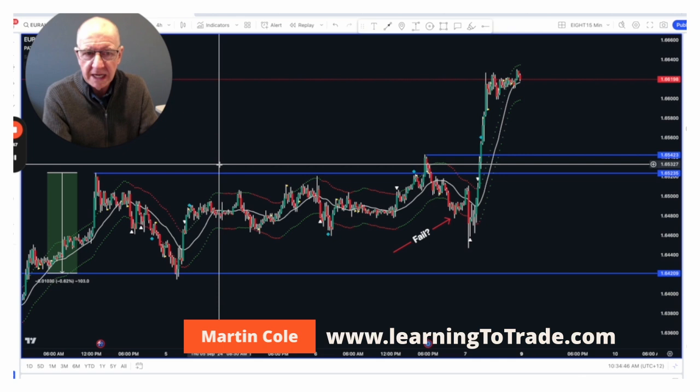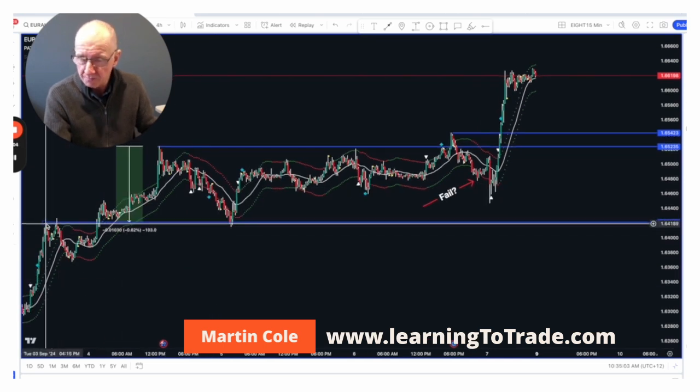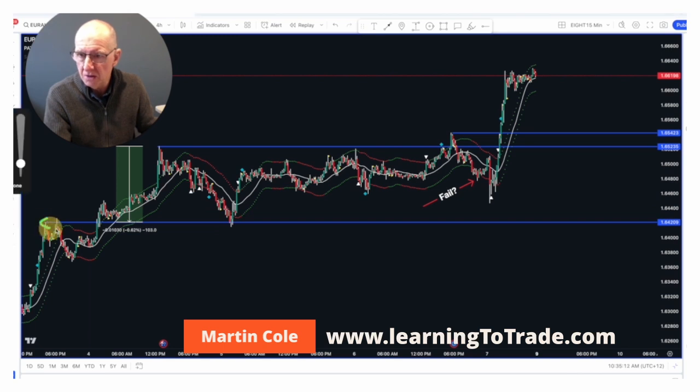What I'm using these blue lines for is looking at where stops are likely to be placed — that's the whole essence of this. If I can find out where stops are going to be placed, I can find out the likelihood of when they're going to be targeted, and then I can see what the pattern shows me around that time. You probably want to know why I marked it here — that's a valid question. There's not a hard-and-fast rule, but with a bit of common sense and looking at how the market has reacted, you can work these out pretty easily.